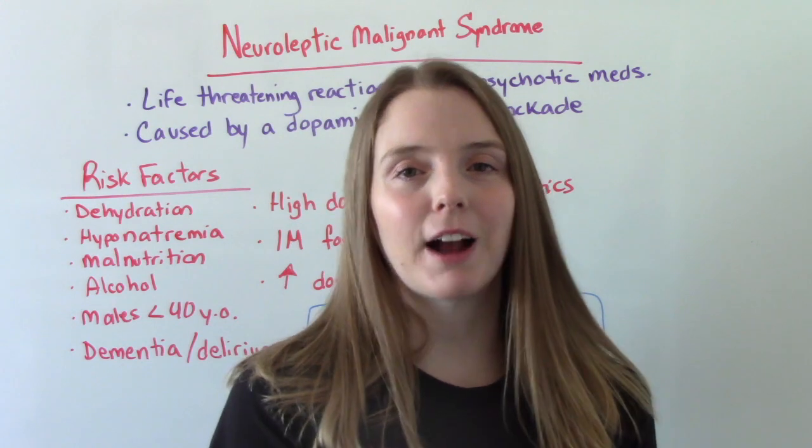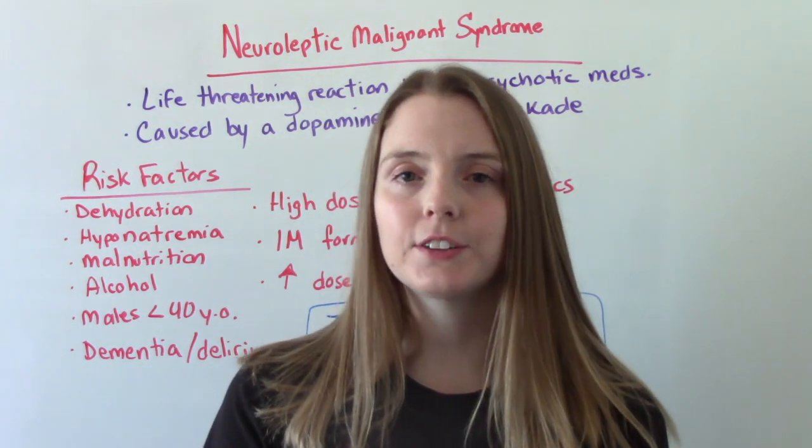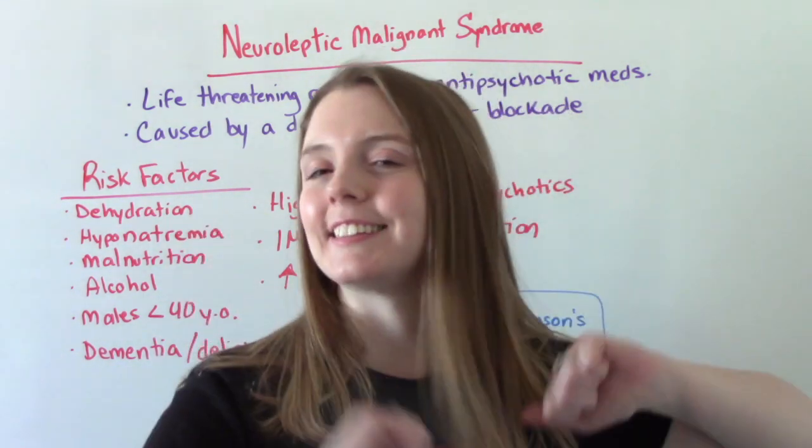Hi everybody! I am That Nursing Pref and welcome to my channel. In today's video, we are going to be talking about Neuroleptic Malignant Syndrome. So let's get into it.